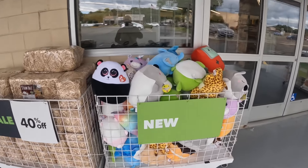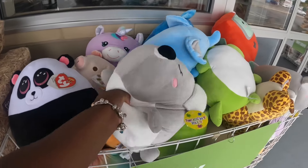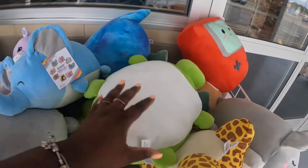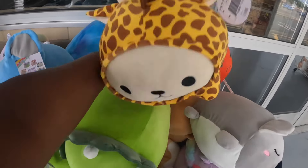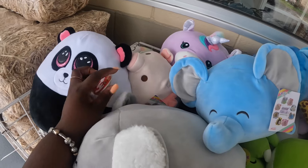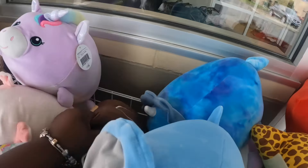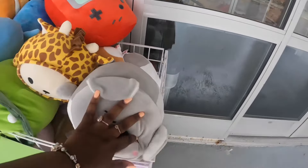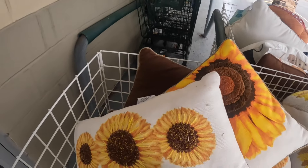Hey everybody, welcome back to Shinny's Shopping Saga! We're on our way into Joann's. Before I get in, they have these new little plushies outside - here's a koala, panda, and one of the little made-up ones. I like the little game controller one - the Game Boy looking one. There's also a rhinoceros. These are called Smoochy Pals. There are also beanie babies - two different types. I don't see the price out here though. There are also some pillows that say they're 40% off, but we'll probably run into those on the inside.